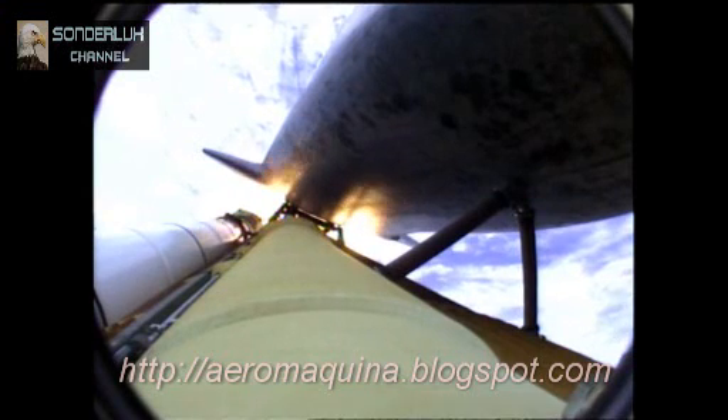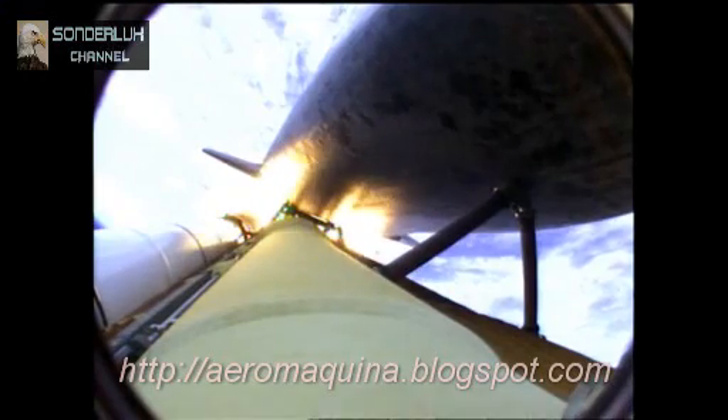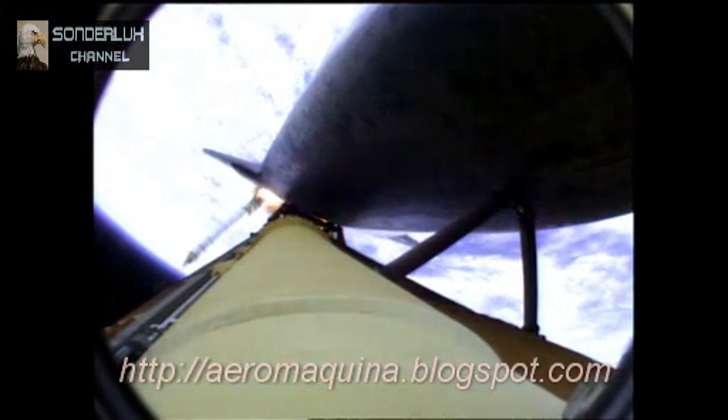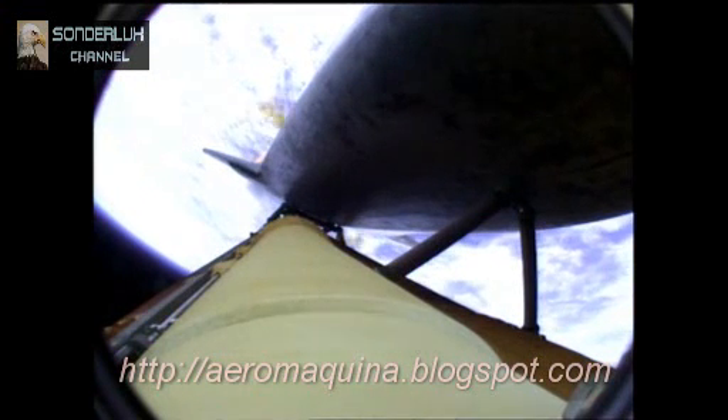Atlantis now 15 miles in altitude, already 16 miles downrange from the Kennedy Space Center. One minute, 40 seconds into the flight. Atlantis flexing its muscles one final time, traveling almost 2,600 miles an hour at 21 miles in altitude, 24 miles downrange. Standing by for solid rocket booster separation. Booster officer confirms staging — a good solid rocket booster separation. Guidance now converging.